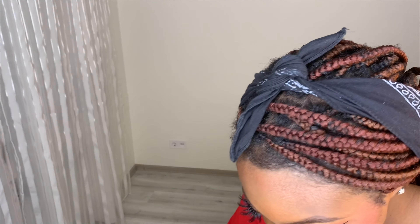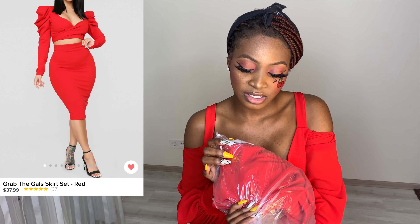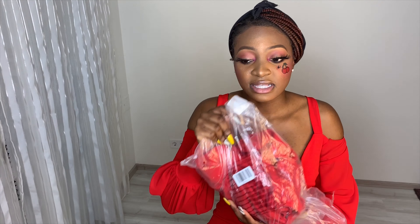The next thing — I think it's going to be the final thing — is also red. Wow, I've got a lot of red things! The next item is going to be this red Grab the Girl Skirt Set. See, it's a set!